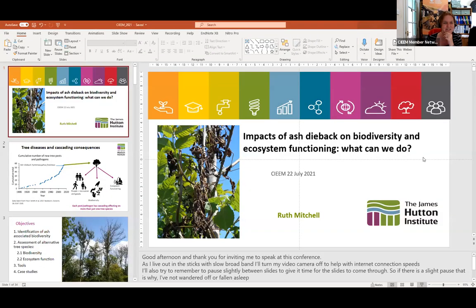Thank you Paddy. We'll move on now to Ruth, who's going to give us an overview about ash dieback and covering the impacts on biodiversity and mitigation, but also alternative tree species, which I know is of a lot of interest to local authority ecologists when they're planning planting.